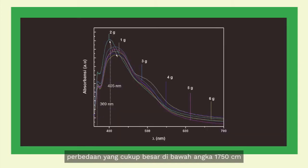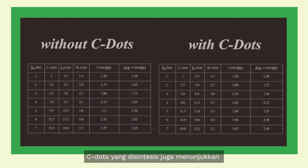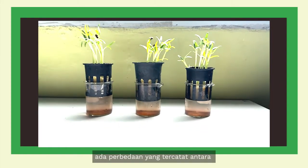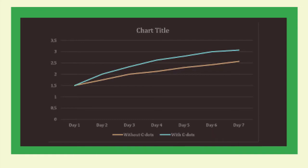We can see that the graph showed considerable difference below the 1750 cm⁻¹ mark. Additionally, we tested the absorbance of each sample, ranging from 1 gram to 6 grams of urea used to synthesize the C-dots. The synthesized C-dots also showed a growth-boosting effect, shown on this record of mean height and mass measurements of sprouts grown for 7 days. As shown, there is a recorded difference in plant growth with and without C-dots. By inputting the table into a line graph, we get the following figure.